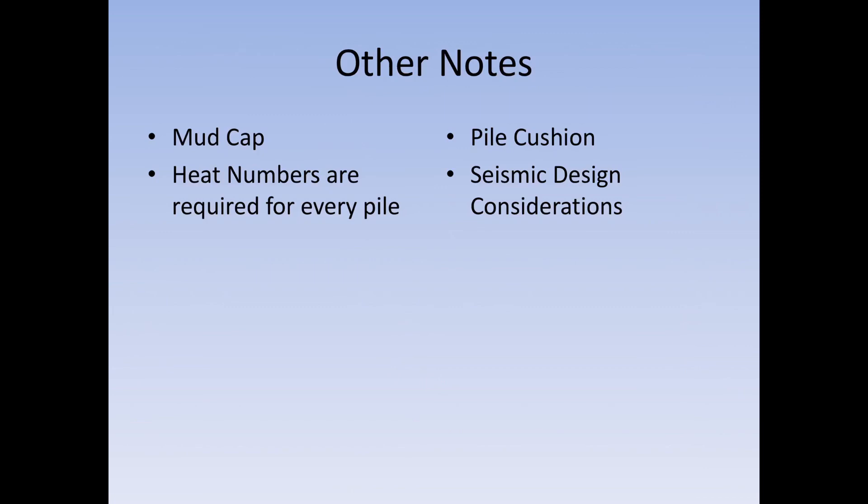Other items to note: a mud cap may be required if you're into some shales, before you even start driving. Heat numbers are required for every pile — this comes off the mill test report. The heat number is like the DNA of the pile: it contains all the ID information from the metals melted down to how it was reformed into the pile and all mill testing information. If piles one, two, three, and four have four different heat numbers, list those in your daily work reports — pile number one is heat number A, pile number two is heat number B, and so on. You can also have a pile cushion if you're in western Kentucky, due to the New Madrid Fault controlling some design; make sure your plans specify that and follow it strictly.